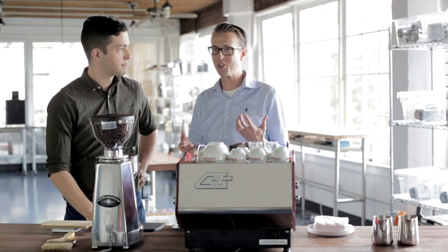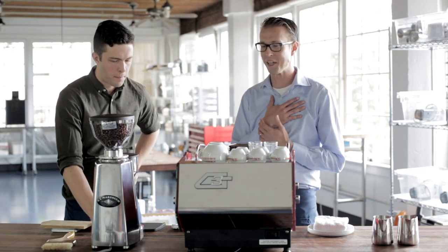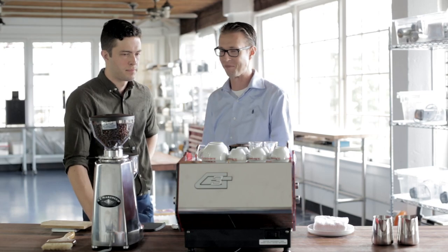Blonding is a very subjective thing — when one person thinks something's turning blonde, another might not agree. Only when we start being able to talk in a common language, like a brew ratio recipe, can we really start to share what we think tastes good and what we think is right. That allows us to move forward because we can share things.